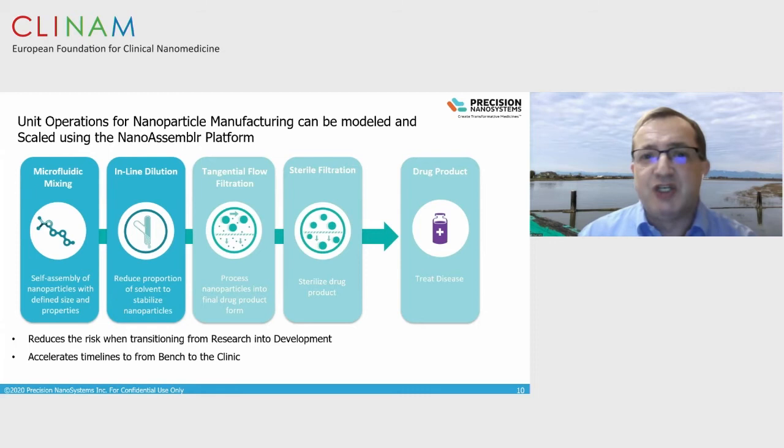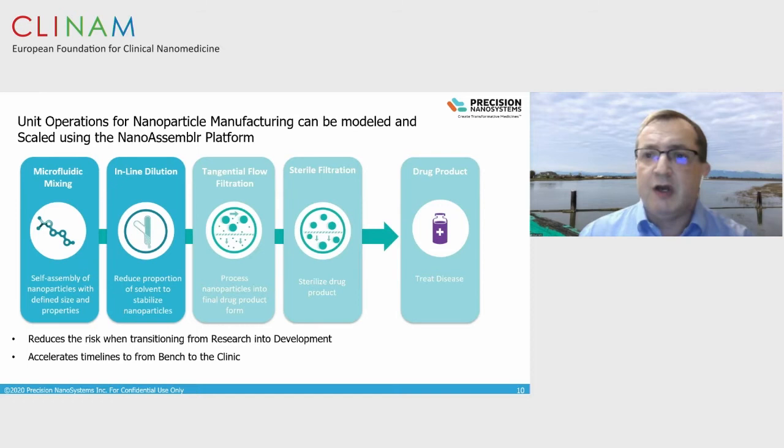Apart from particle formation, you have to make a drug product. We've developed an understanding of how to integrate this technology with downstream processing — tangential flow filtration and sterile filtration — ensuring that the particle made at formation has the same properties in the final drug product, whether stored at 2 to 8 degrees or under frozen conditions, maintaining physicochemical properties for a stable, active formulation.